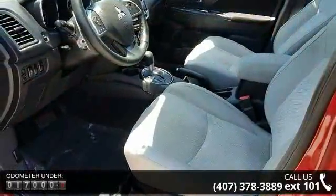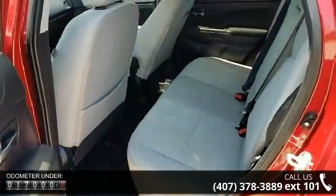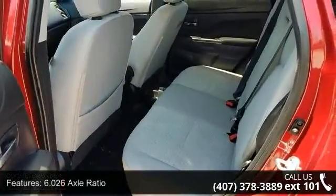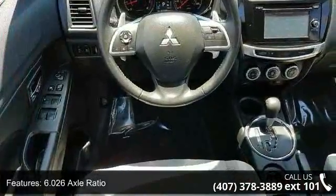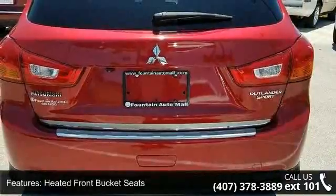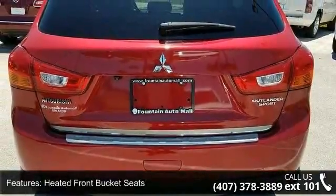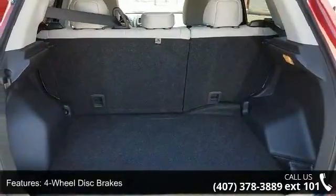6.1 to 6 axle ratio, 18 alloy wheels, heated front bucket seats, sport fabric seat trim, 4-wheel disc brakes, 6 speakers, air conditioning, electronic stability control, front bucket seats, and leather shift knob. Low mileage is an important factor in your purchase, and this vehicle delivers a low odometer reading.